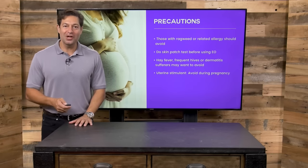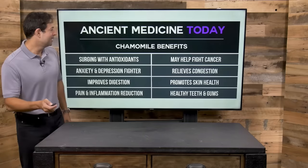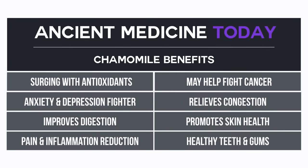I'm Jordan Rubin, here for draxe.com on Ancient Medicine Today, talking about chamomile. Why should you use chamomile in its tea form, essential oil form, or eat the flowers? Because it is surging with antioxidants, fights anxiety and depression, is a powerful digestion improver, reduces pain and inflammation, may help fight cancer and should be used as part of an immune-boosting program, relieves congestion, promotes skin health, and is even good for the health of your teeth and gums.